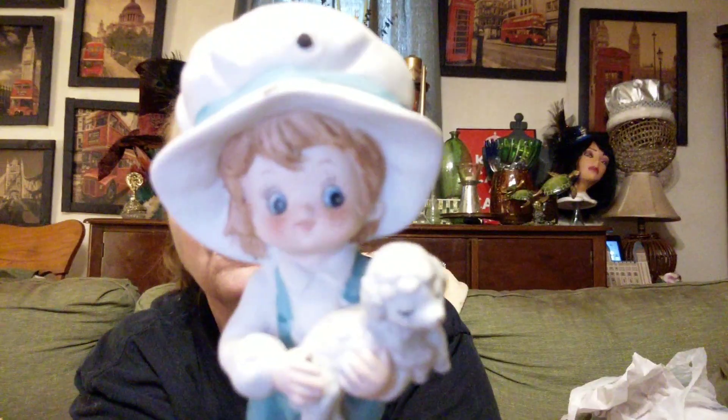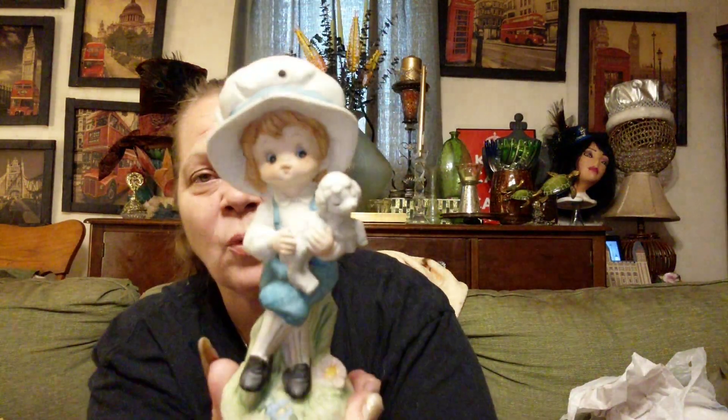Then I found this piece. Y'all know I'm doing a thrift swap with a couple of ladies from YouTube — and I cheat because I don't follow the rules. If I see something and I like it, I get it. I know she collects Holly Hobby, and I didn't know if this was a Holly Hobby piece or not. I already showed it to her, so she knows she's getting it. It was $5.25 half off — look at his little face. It's a little boy holding a lamb, and it's bisque porcelain. So cute.